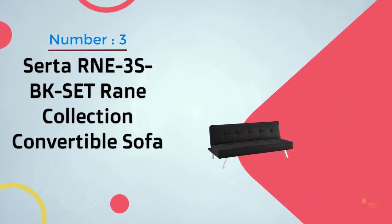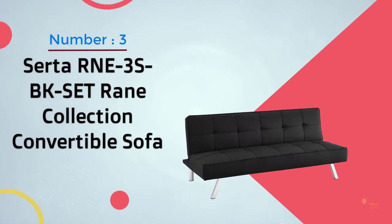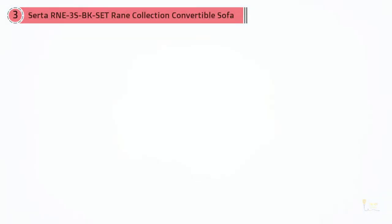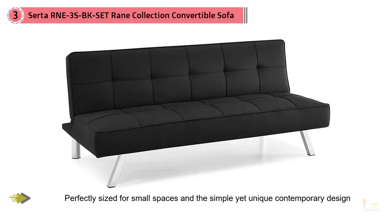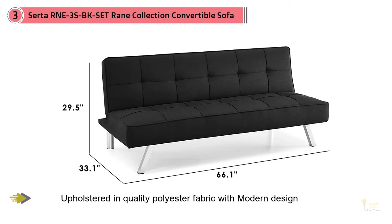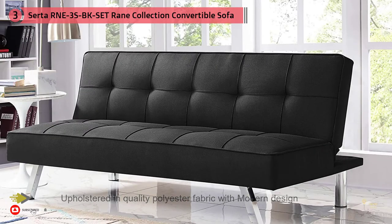Number 3: Serta RNE3SBK Set Rain Collection Convertible Sofa. This affordable convertible sofa retails for just $137 on Amazon.com but doesn't sacrifice on quality. It easily converts between three positions — sitting, lounging, and sleeping — with a simple push or pull.